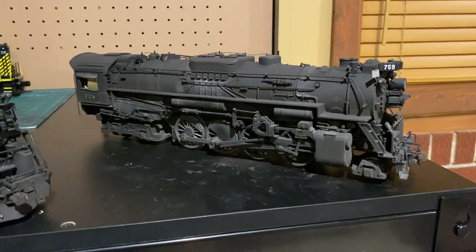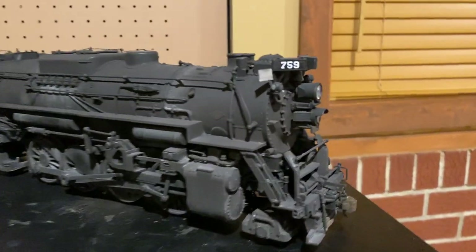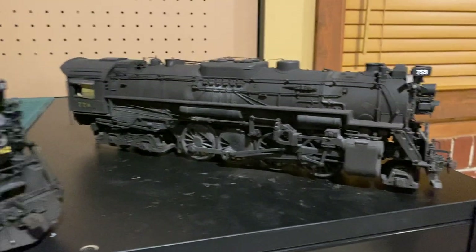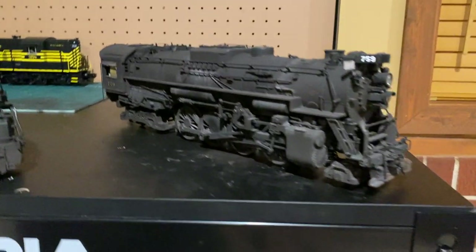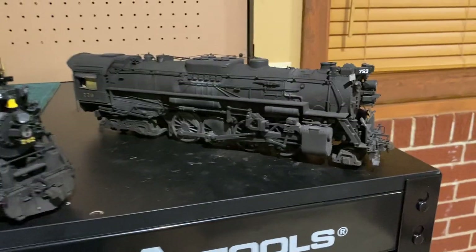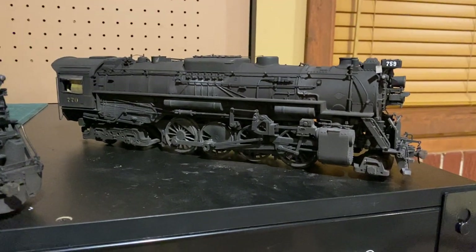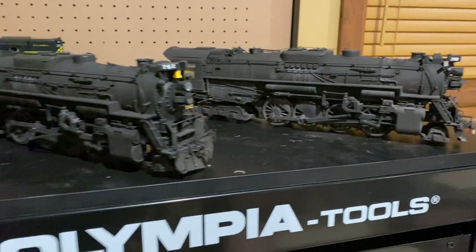The only things remaining on this one are weathering the tender, doing the number boards, and applying a clear coat — you can see the cab windows are still taped off. But I'm really happy with it, and I'm really happy to now have two Berkshires.